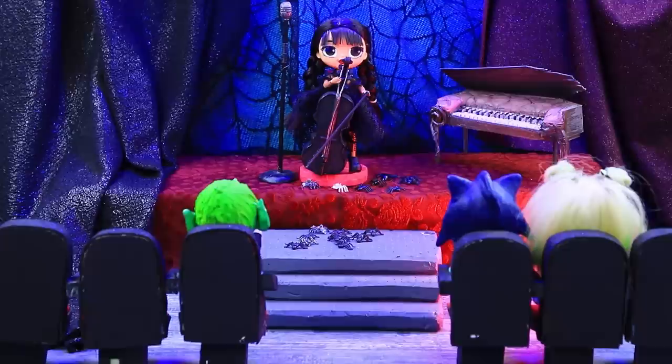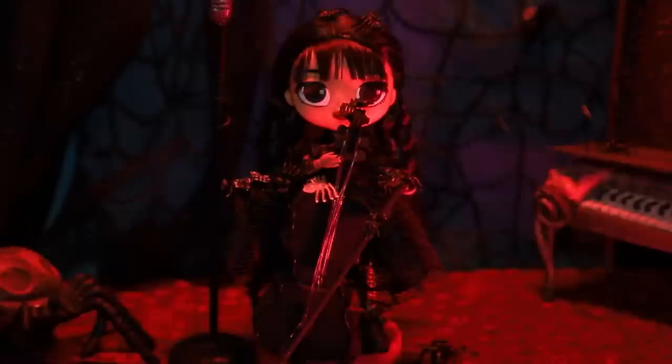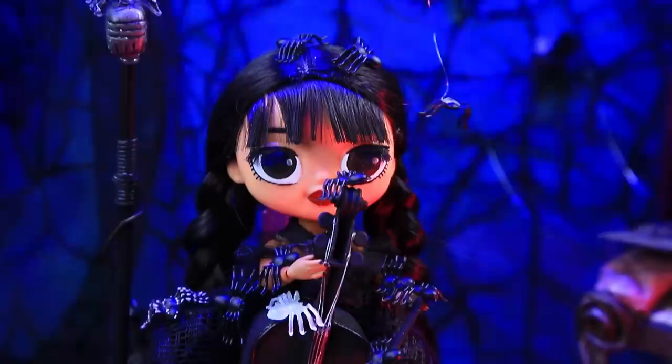Insects began to crawl toward the cello. The light went out — it's a trap! Save yourselves! Everyone started panicking. The crowd doesn't know anything about music — unlike spiders.